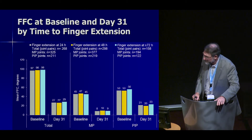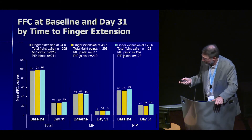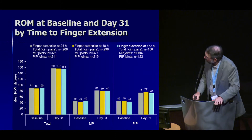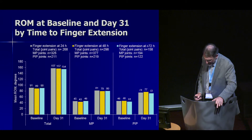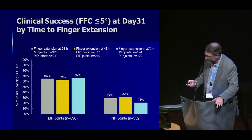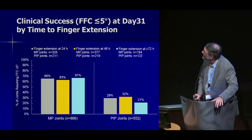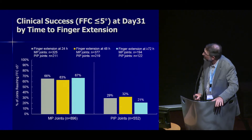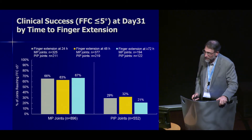For PIPs, improvement of fixed flexion contracture was 64%, 66%, and 60% across the three periods. Range of motion was also similarly improved with no change in efficacy based on manipulation timing — approximately 68% for total joint, 36% for MP, and about 30% for PIP. Clinical efficacy, defined as correction to five degrees or less, was 65% for MPs and 29% for PIPs. Again, there was no difference in efficacy regardless of the time of manipulation.